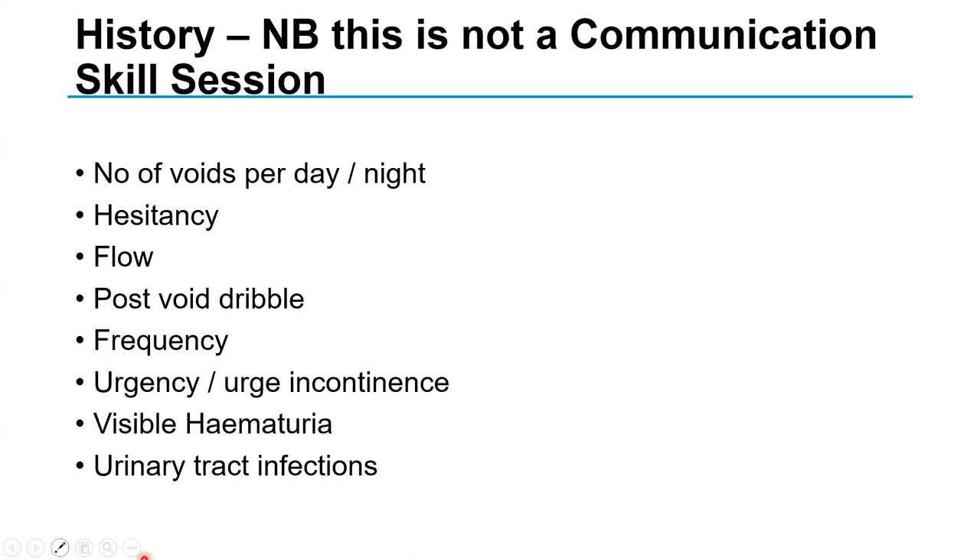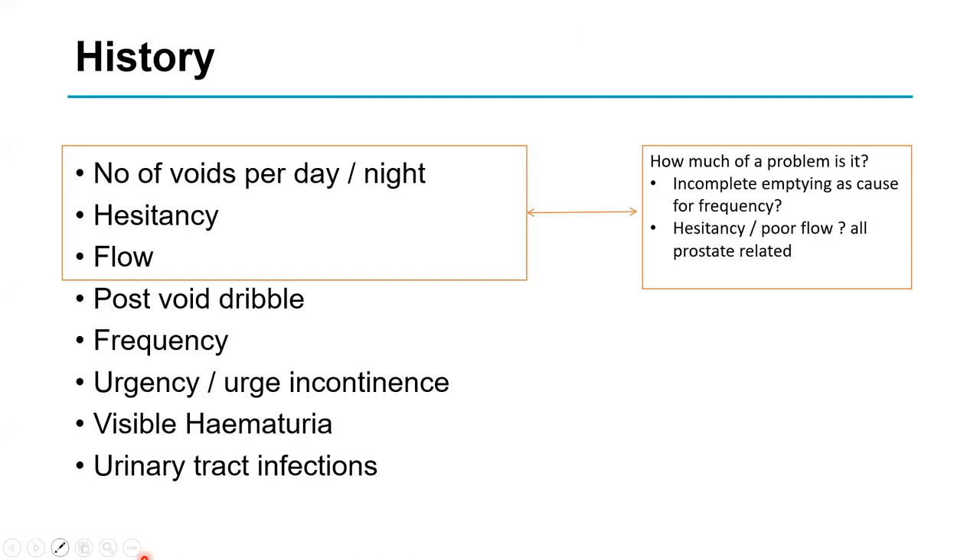We record the number of voids per day and night — night being from when they fall asleep. This gives you an idea of how much of a problem the patient has and how troublesome it is. Going six or seven times a day and once at night is not really a problem, but going 10, 15, or 20 times a day and four, five, or six times at night is an issue.